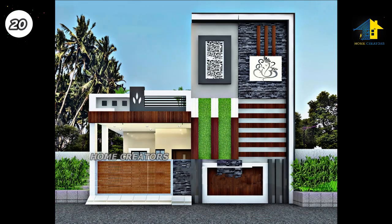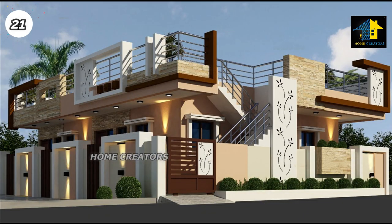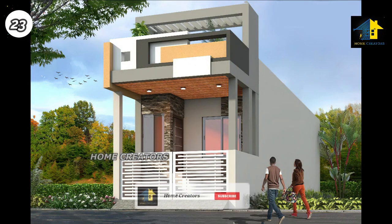Design Number 20, West Facing House. Design Number 21, North Facing House. Design Number 22, South Facing House. Design Number 23, North Facing House.